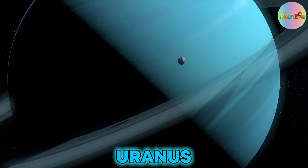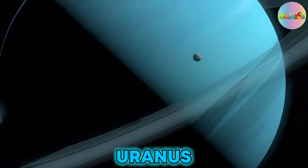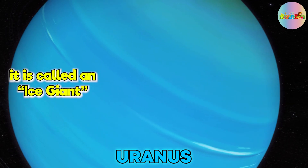Uranus is the seventh planet from the Sun, and it is the coldest planet in our solar system, and it is called an ice giant.